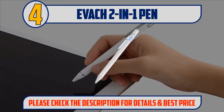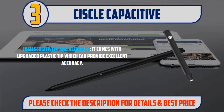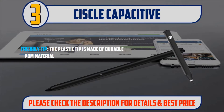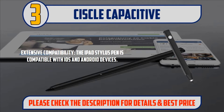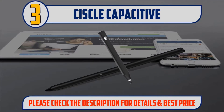Number three: Ciscli Capacitive Stylus. High sensitivity and accuracy — comes with an upgraded plastic tip for excellent accuracy. Power saving: the rechargeable pencil will automatically power off after five minutes of inactivity. Friendly tip: the plastic tip is made of durable palm material to protect your screen from scratches. Extensive compatibility — the iPad stylus pen is compatible with iOS and Android devices. Package includes one active stylus pen and one micro USB cable. Please check the description for details and best price.